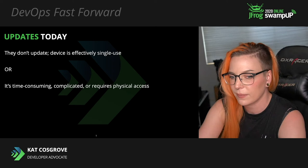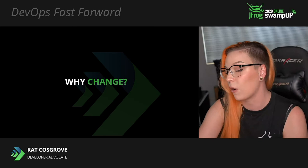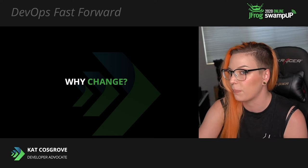But in spite of that, the industry is clearly booming. It's 20.4 billion devices — that's not a small, insignificant industry. Clearly, in spite of the fact that they can't really be updated well for the most part, it's making money. So why should we spend the time and effort to change something that doesn't really appear to be a barrier to success?